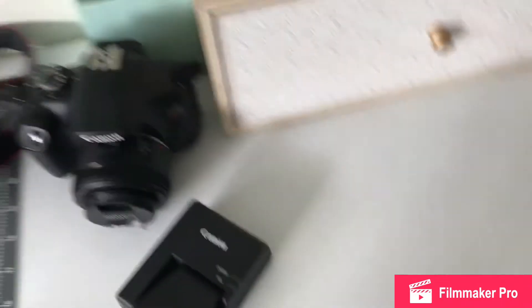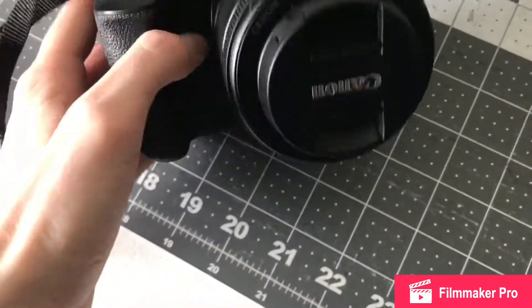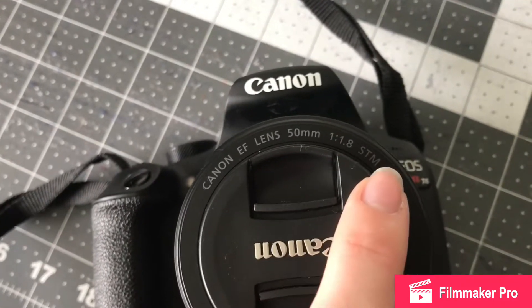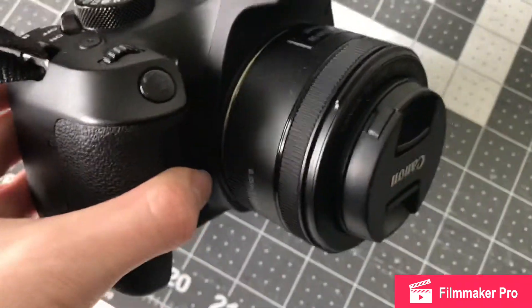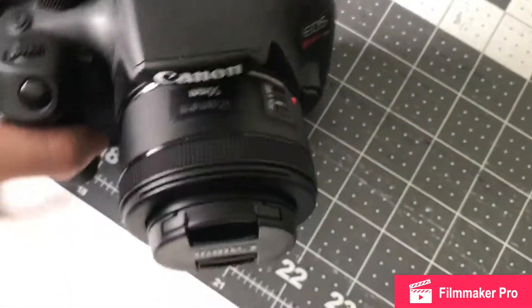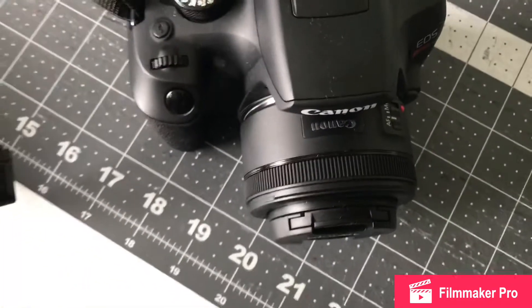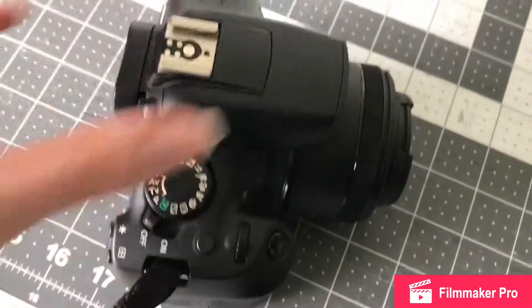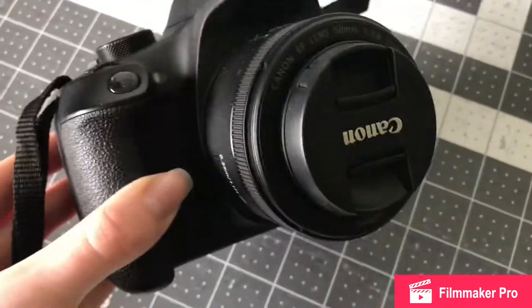Another thing I got — I have another video on this I haven't uploaded yet — is a new lens since I broke my old one. This is the 50mm 1.8. It's pretty good for product photography — it gives that blurred background look. I'm not quite used to it yet because with my old lens I could be really close to objects, and with this one I have to be further away, so I'm still learning.